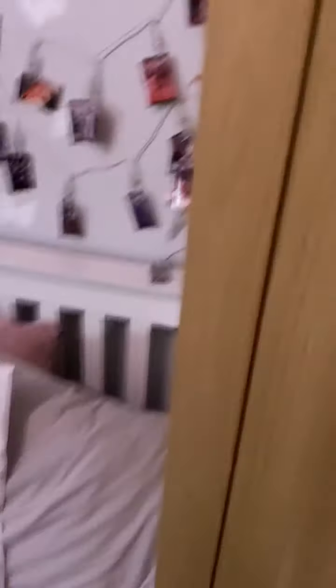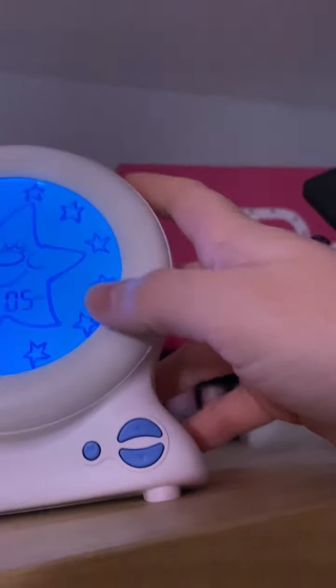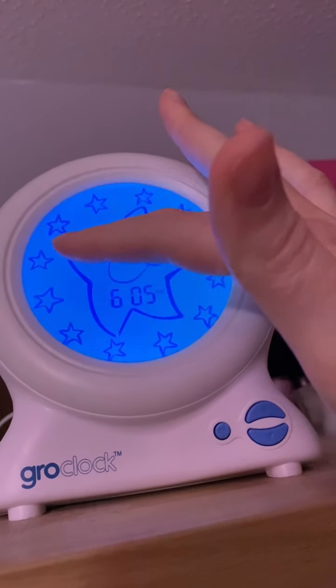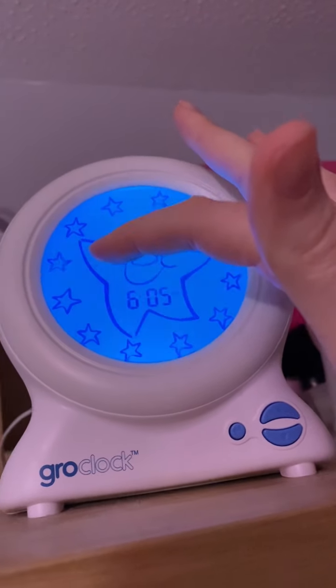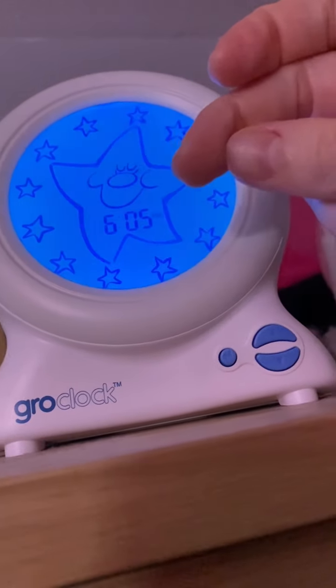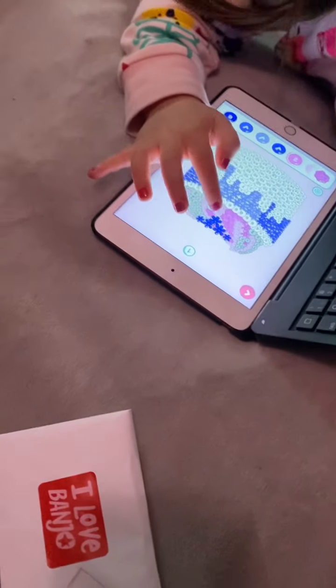I'm in here to start getting ready for bed. One of the first things I'll do is set the Gro Clock. If you've had a kid there's a good chance you've had one of these, and if you haven't got one, get one — they're amazing. You can set the time. I have two settings: a weekend and holiday setting which is 7am, and a weekday school day setting which is 6:30am. Because it's the holidays, I've put it on 7 — that's what time she's allowed to get up.